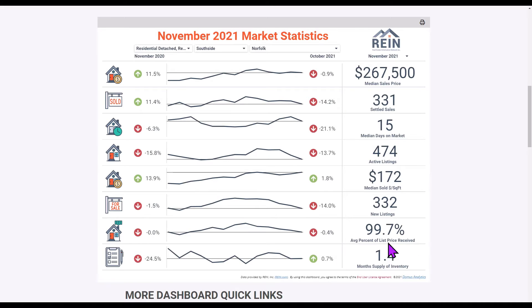Month supply of inventory — this number is usually six to eight months. We're at 1.4 months of inventory. What does this mean? It means that if everything stayed the same it would take 1.4 months for us to run out of homes to sell if we didn't list any new homes. Last November it was 1.9 months.